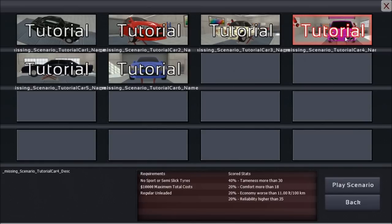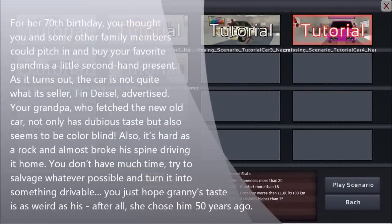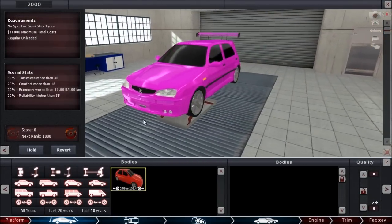Let's go in and play this one — doesn't the thumbnail look promising! Story time, kids: for her 70th birthday, you thought you and some family members could pitch in and buy your favorite grandma a little secondhand present. As it turns out, the car is not quite what its seller Finn Diesel advertised. Your grandpa, who fetched the new old car, not only has dubious taste but also seems to be colorblind — it's hard as a rock and almost broke his spine driving home. Try to salvage whatever possible and turn this into something drivable. You just hope granny's taste is as weird as his — after all, she chose him 50 years ago. My eyes are hurting.